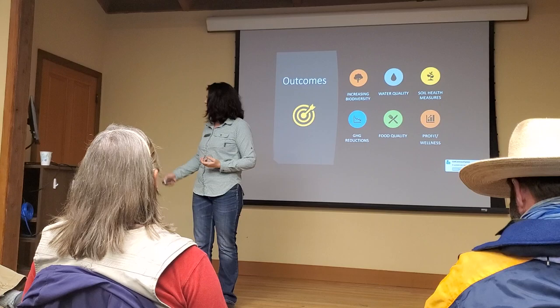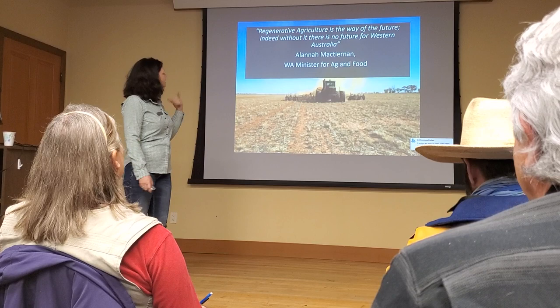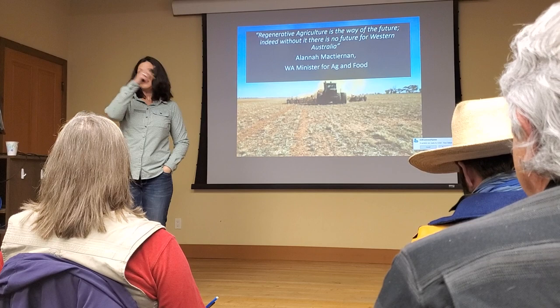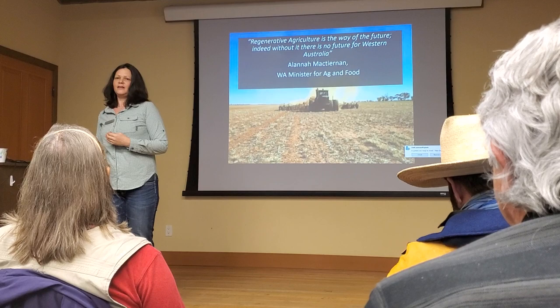I did a workshop in Western Australia two years ago. The Minister for Western Australian Agriculture opened my class and said: regenerative agriculture is the way of the future — without it, there is no future for Western Australia. She predicted agriculture there would bomb out within five to ten years. Australia and New Zealand don't have the subsidy system you have in this country. You don't grow a crop, you don't get money. And Australia was always predicted to be the first country to really fall due to climate change — and we're seeing that right now.